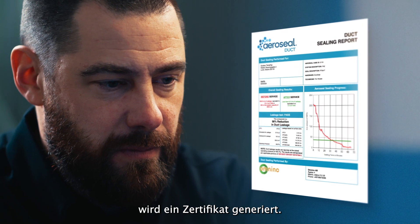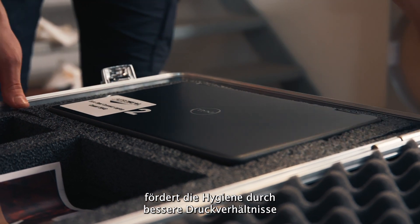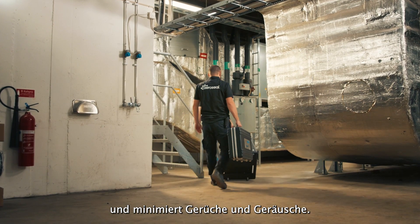A certificate of approval is issued. This revolutionary approach improves energy efficiency, enhances comfort through better air distribution and building zone pressure conditions, and promotes hygiene by reducing in-exfiltration, smells, and noise.